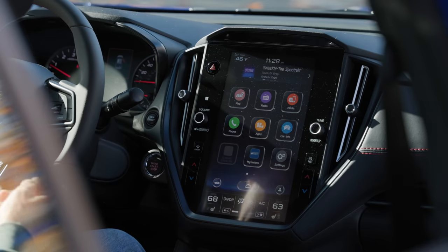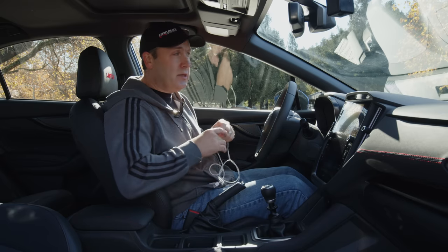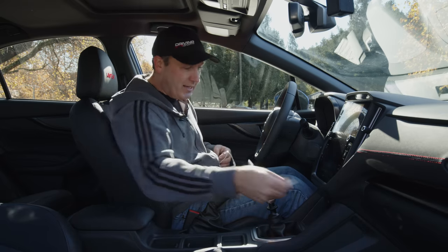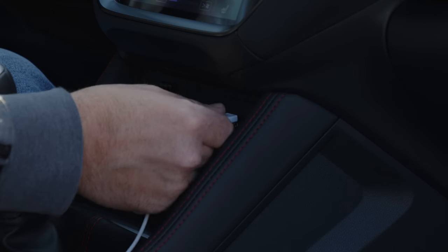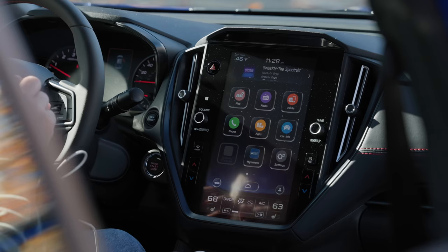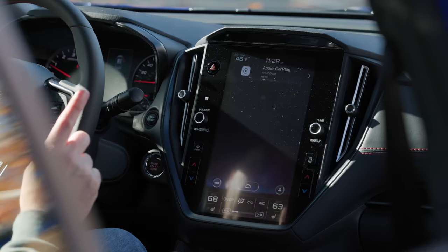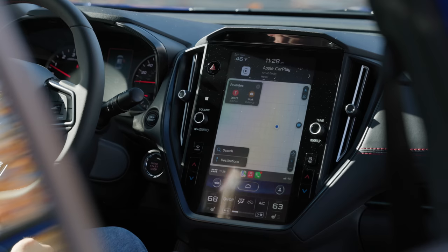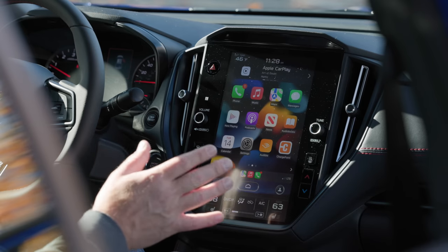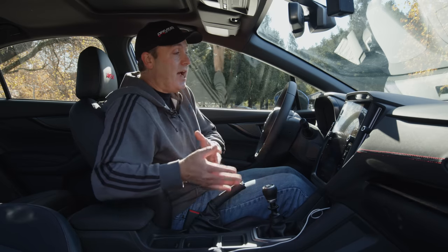With CarPlay plugged in, you get full-screen portrait Apple CarPlay, which is the best way to do CarPlay — it's almost like this screen was designed for it. If you have Android Auto, you do not get full-screen, and that is not Subaru's fault. There is an issue with porting a portrait display in Android Auto.